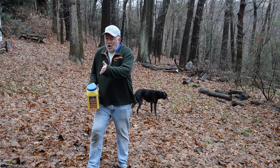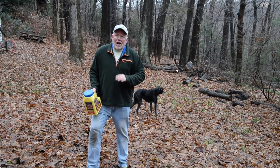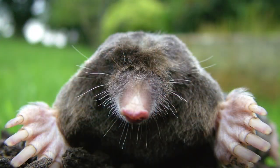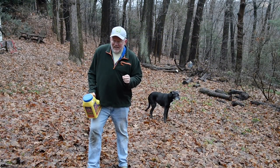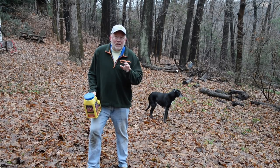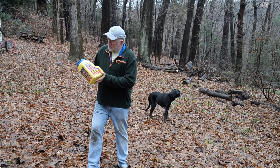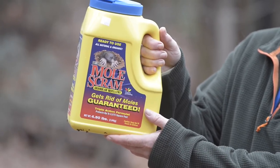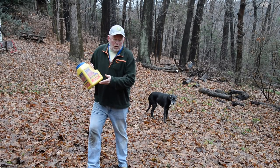Moles are actually a good thing for the garden — they aerate the soil, they eat grubs, and they leave a little bit of fertilizer behind. It's just when they're out in your lawn where you can't stand what it looks like that you've got to deal with them. I wanted to deal with them organically and I've been looking at lots of different products.